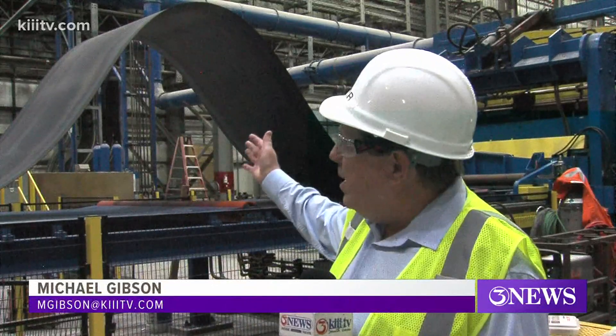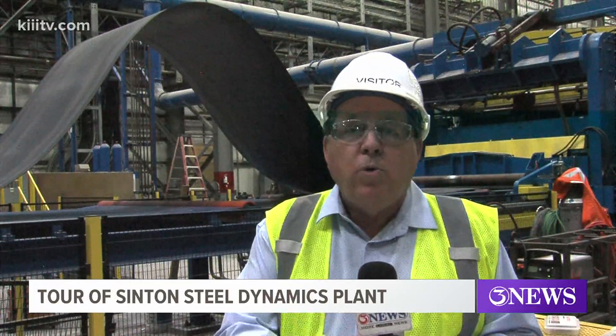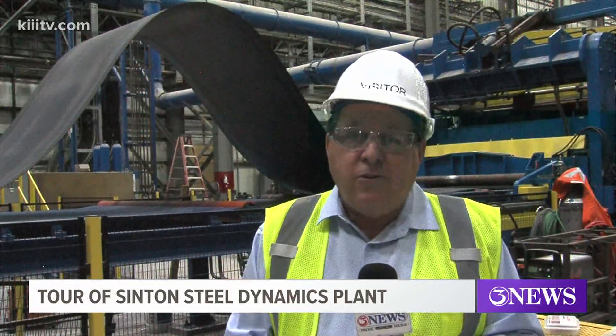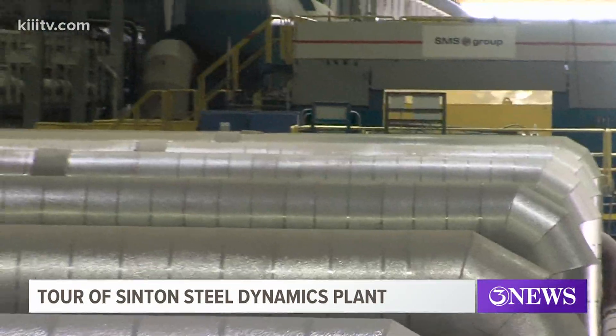Now you can see behind me one of these huge rolls of steel. This is a practice piece that they've been working on, and they believe that within the next month they'll be making their own rolled steel here at Steel Dynamics in Sinton. Black took us on a tour of this unbelievably large facility.